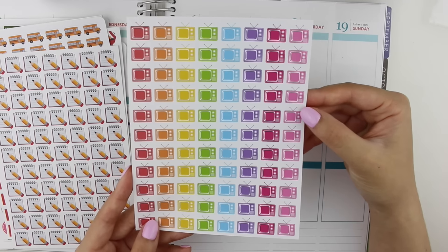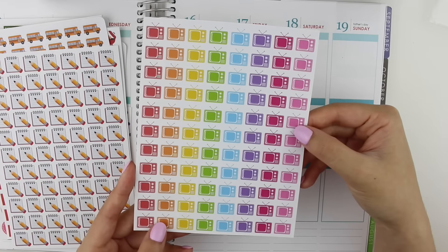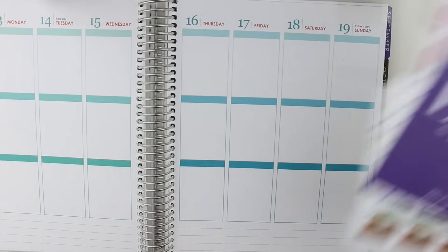The last sheet in my first order was these TV icons, which are absolutely adorable. You guys know how much I love the rectangle TV icon style. That was everything in my first order.